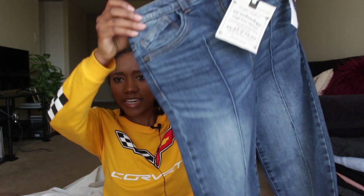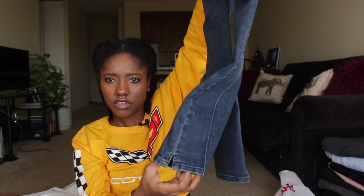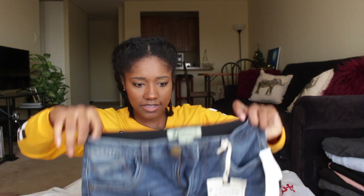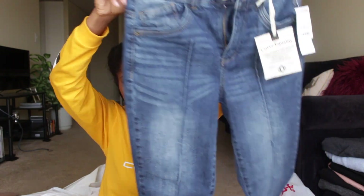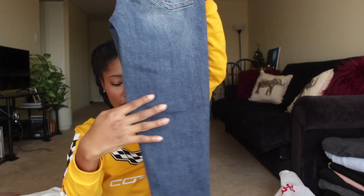From TJ Maxx I also got a pair of jeans. They're ankle jeans with a small slit on the side so they flare out just the slightest bit. They look really good on and they're high waist. I usually don't go for the fading and lines but this actually doesn't look bad. They were $29.99 and they're from the brand Democracy — never heard of them but I thought they were really cute. I think that's it from TJ Maxx and Marshalls.